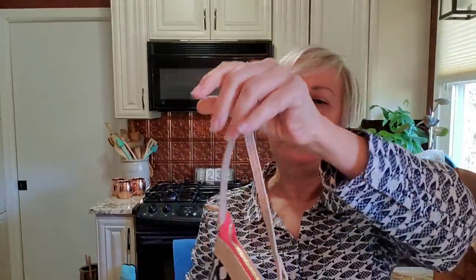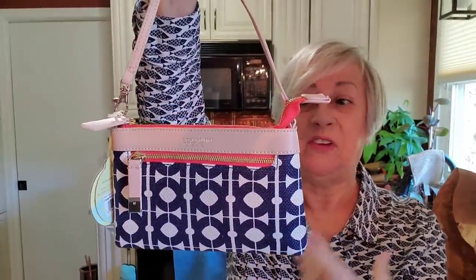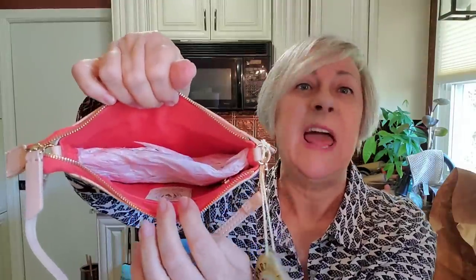I paid one dollar for this — it's Spartina 449. I don't know anything about this brand but I thought it was really cute; it has kind of a nautical feel to me. This originally retailed, believe it or not, for $59 — from Hilton Head, which I guess is where it was sold. This was brand new — whoever paid $59 for this at Hilton Head never even used it. Personally I have never been to Hilton Head, but maybe one day.